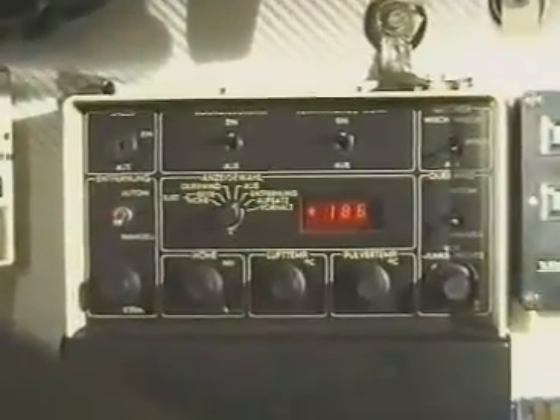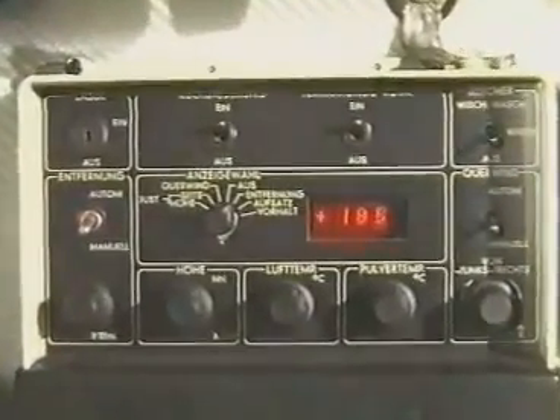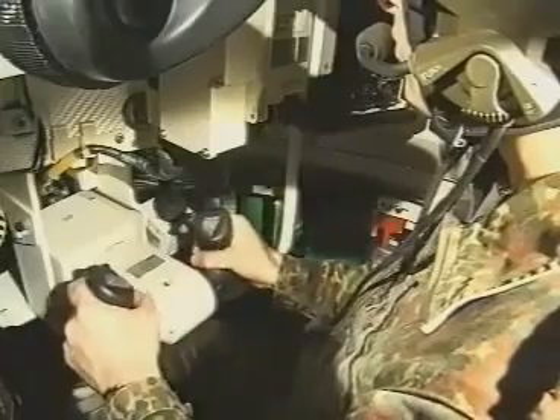The fire control computer processes the ammunition, gun, and turret data, as well as target data and environmental influences, and in conjunction with the electric gun slaving system, ensures high-hit accuracy even in moving tank-to-moving target engagement situations. The integrated modular tank command and control system, TCC-S, permits an unmatched level of fightability and combined arms operations.